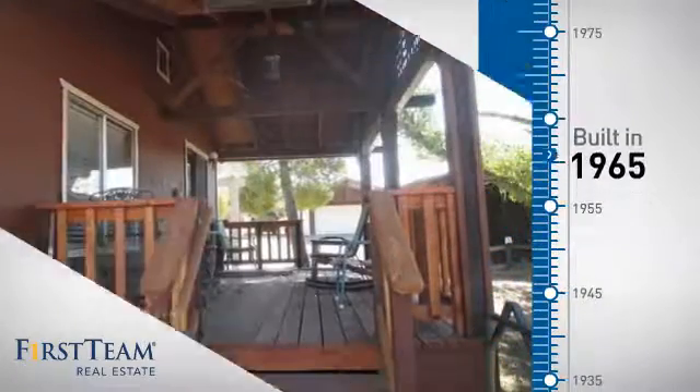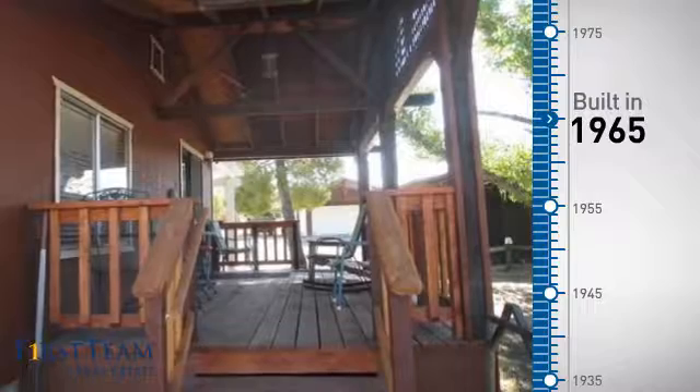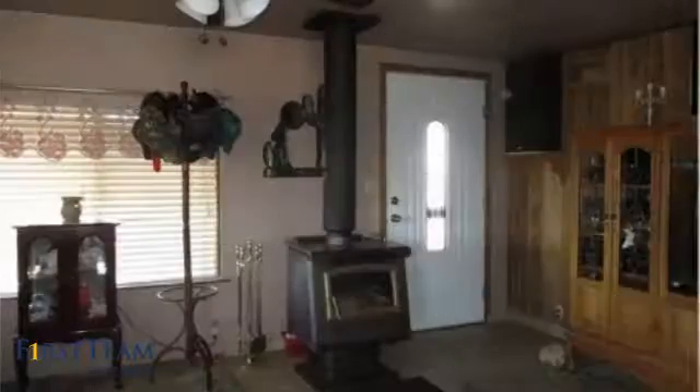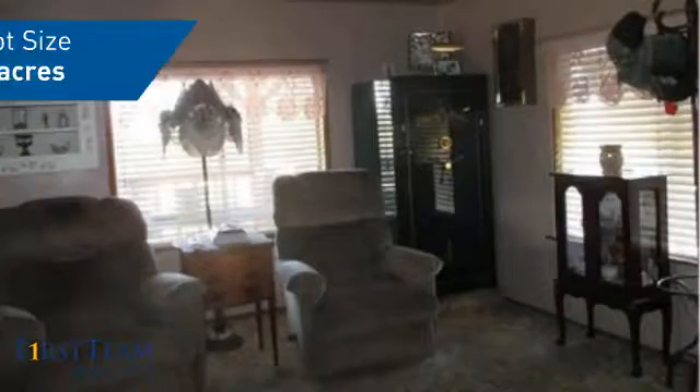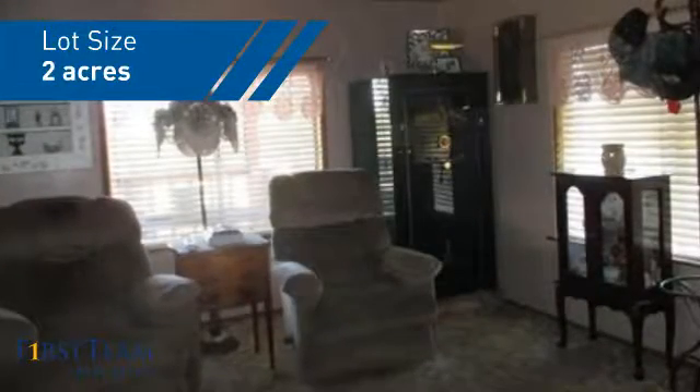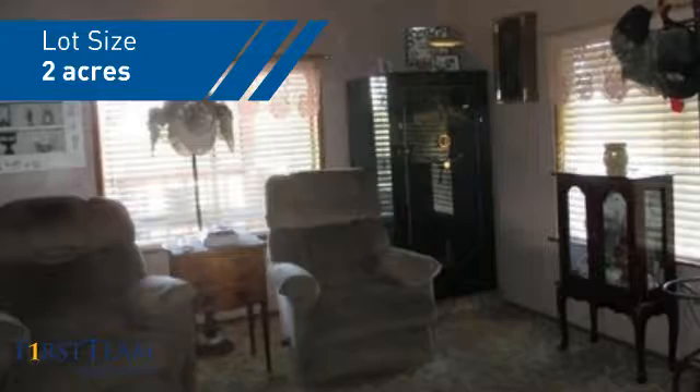This property was built in the late 60s and features over 700 square feet of space, giving you a spacious layout to play host or kick back and relax after a long day.